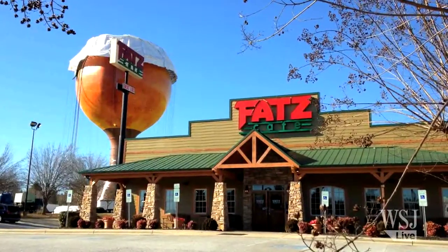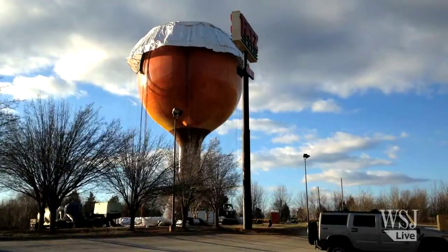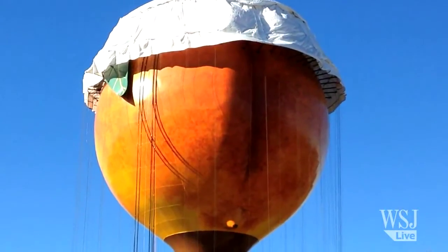The job was originally set to be finished in September 2014, then it was pushed to December, which turned into January, and then February. As of now, the painting of the giant Peachoid is set to be finished by April.